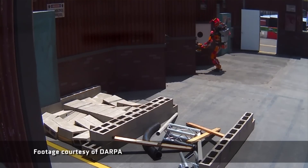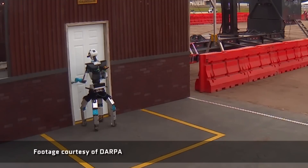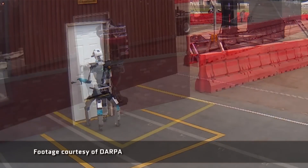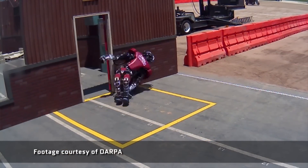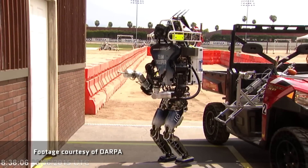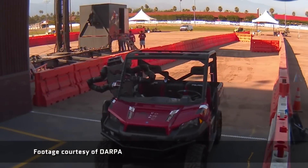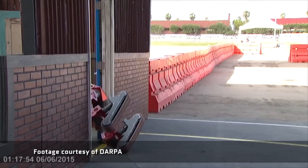All the robots found certain challenges really tough to do, like using that electric drill or opening a door. This really illustrates that things the average human finds easy are still really tough to solve in robotics. For example, I can tell how far away my hand is from a doorknob, so opening a door is not hard at all for me. I also know how to shift my balance when getting out of a vehicle, so that's pretty easy too. But with robots, the story's completely different.